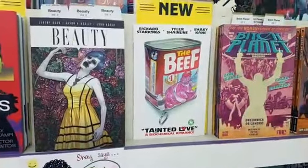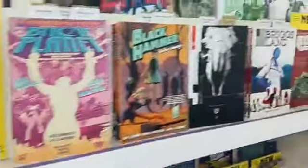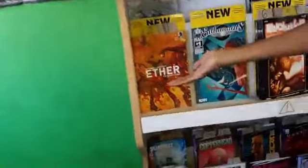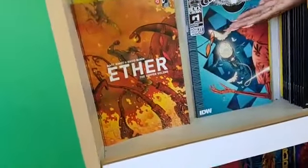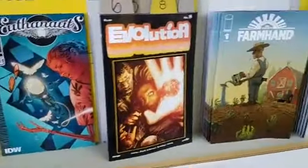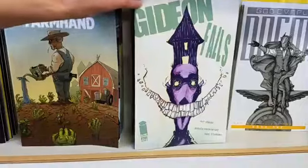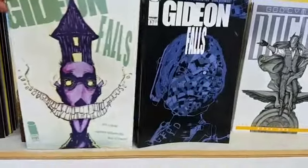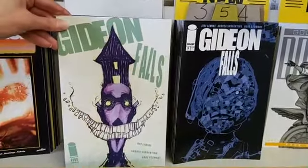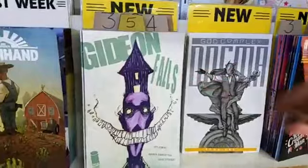We have The Beef: Tainted Love Biochemical Romance collected for the first time. Brooklyn Blonde trade paperback. Also Aether the Copper Golems. Euthanauts number 1 — a Black Crown title. Evolution number 8. Gideon Falls number 5 — really cool cover by Scotty Young; the regular cover is by series artist Andrea Sorrentino. It's a very scary and intense comic, but a very cute cover.